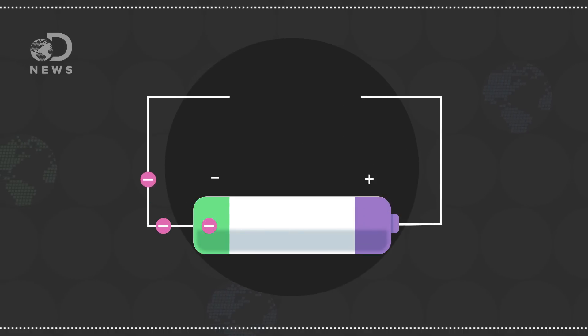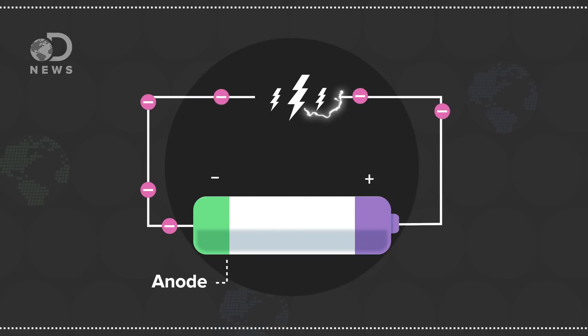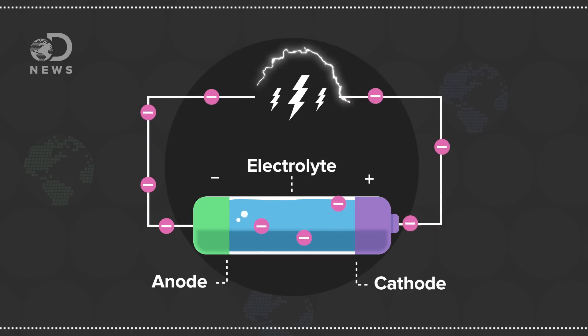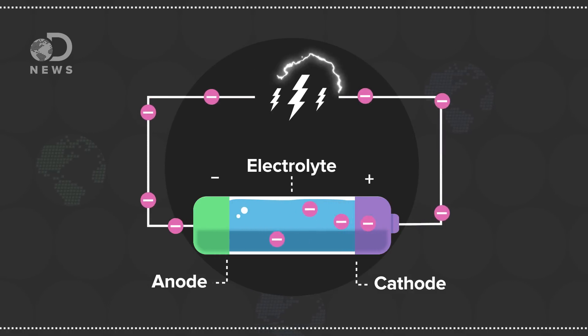A battery is typically two metals — one that gives up electrons, called an anode, and one that takes them, called a cathode — connected through an electrolyte, something that can move the electrons around easily.